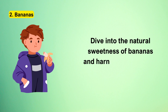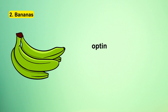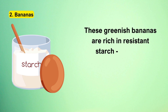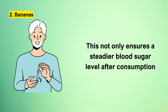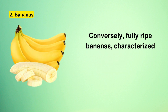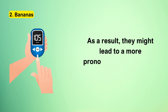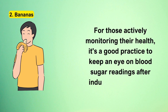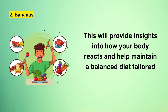When selecting bananas, especially for those conscious of their blood sugar levels, opting for a slightly green, unripe banana is a smart choice. These greenish bananas are rich in resistant starch, a type of carbohydrate that doesn't elevate blood sugar abruptly, ensuring a steadier blood sugar level after consumption and potentially enhanced long-term glycemic management. Conversely, fully ripe bananas, characterized by their bright yellow hue, tend to possess higher sugar content and might lead to a more pronounced rise in blood sugar. For those actively monitoring their health, it's a good practice to keep an eye on blood sugar readings after indulging in a banana.